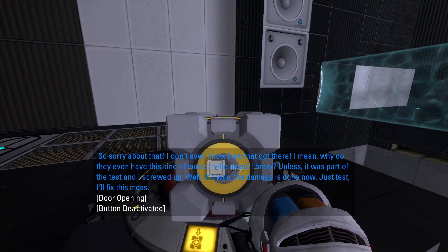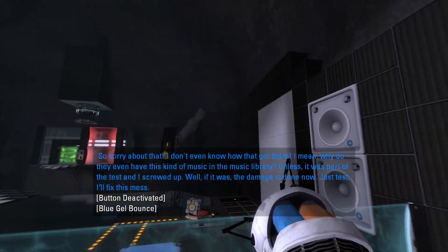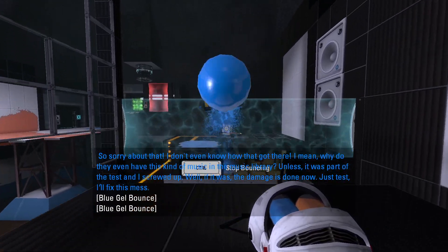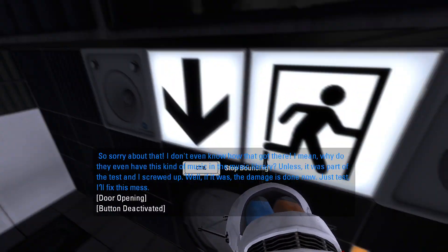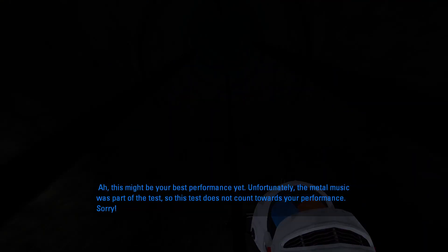So sorry about that. I didn't even know how that got there. I mean, why did I even have this kind of music in the music library? Unless it was part of the test and I screwed it up. Well, who else? This might have been your best performance yet. Unfortunately, the metal music was part of the test, so this test does not count towards your performance. Sorry.